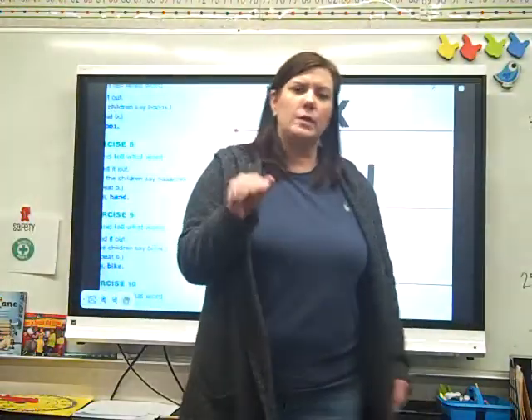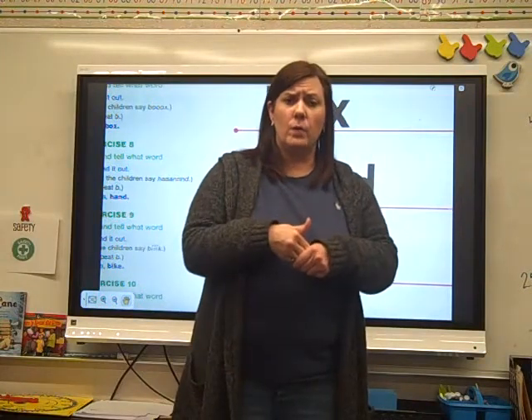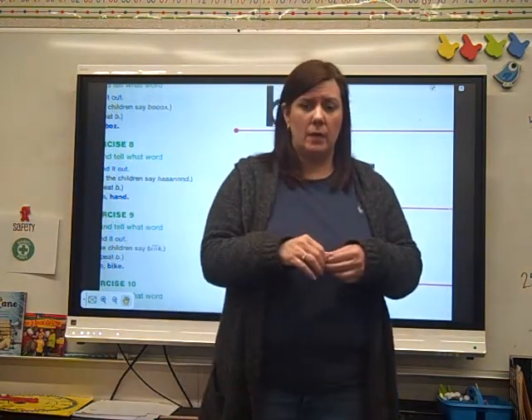Hey guys, it's TLD day 26 and it's our second day on story 141. We're going to review our words and you're going to read your story and write your sentence, okay?